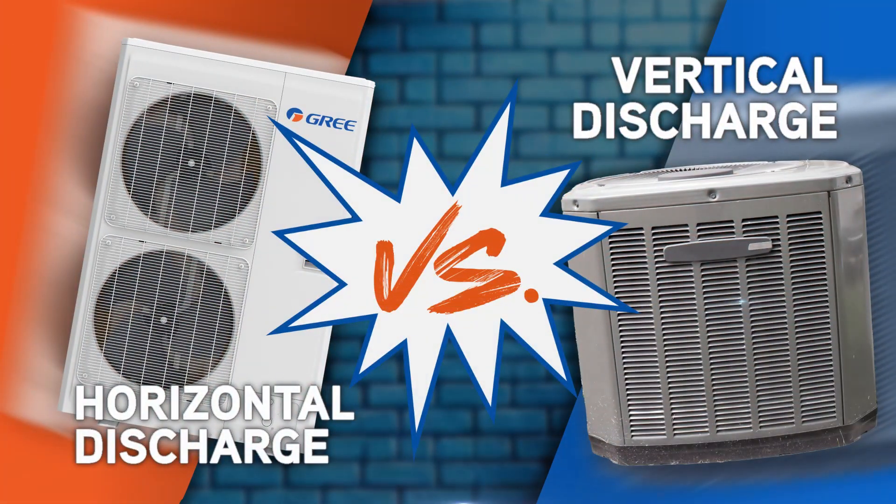Hi again, Vanessa Steckler with Gree. When it comes to choosing the right HPE system for a home, air discharge plays a big role in efficiency, noise, and placement. Today we're breaking down the differences between horizontal discharge and vertical discharge to help you decide which is right for your installation.